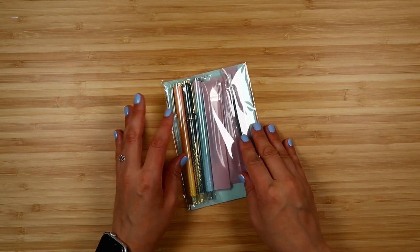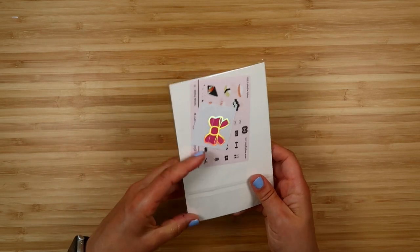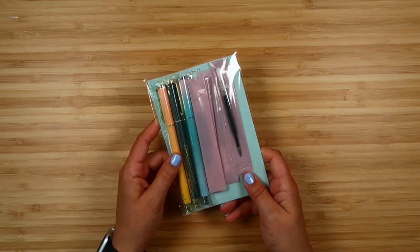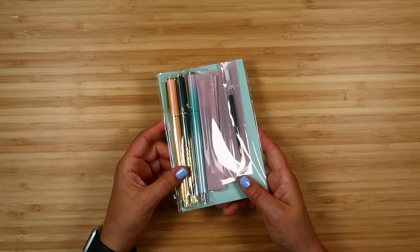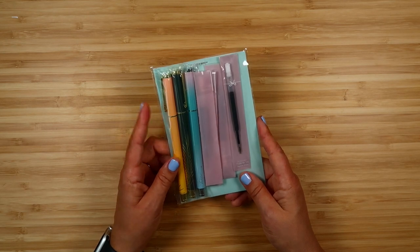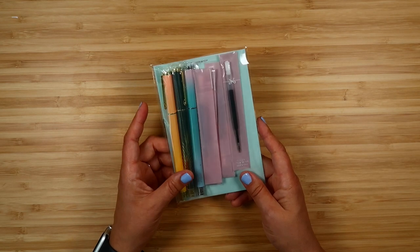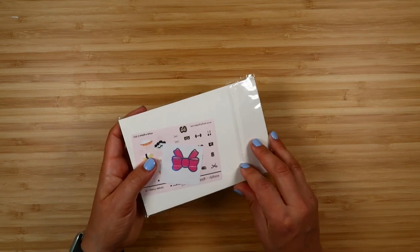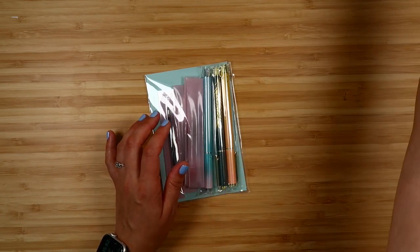I don't buy a ton of washi anymore unless there's something really cute or a gap in my collection. But as you all know I love the Simply Gilded pens — they are what I use all the time. I really like how they write; they write a lot like the Inkjoy 0.5 pens, which I also like. They're so pretty and I love having this pretty collection of pens. Simply Gilded was having a site-wide 20% off sale, so I wanted to pick up some new pens.